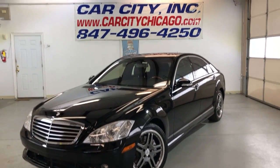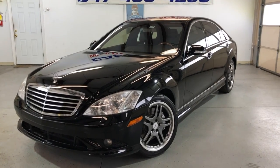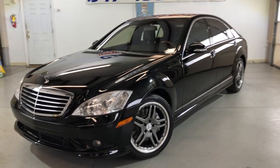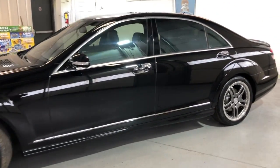Hey guys, please take a peek here at the new arrival at Car City Inc. in Palatine. Look at this beautiful, very cool looking 2008 Mercedes-Benz S550 4Matic with AMG package.